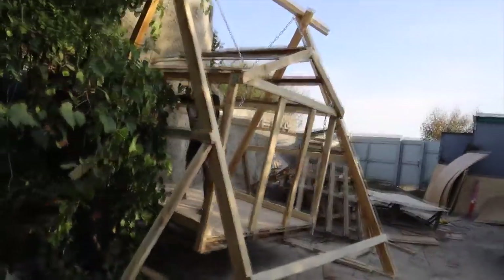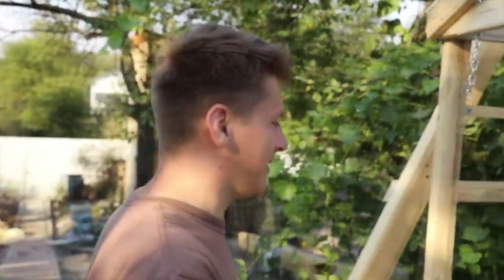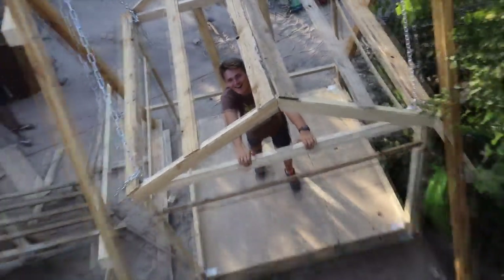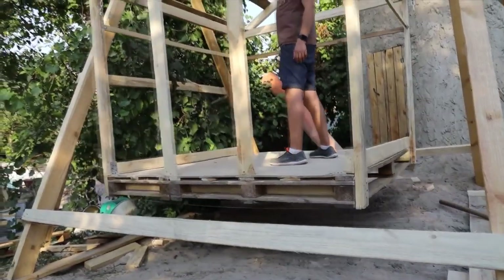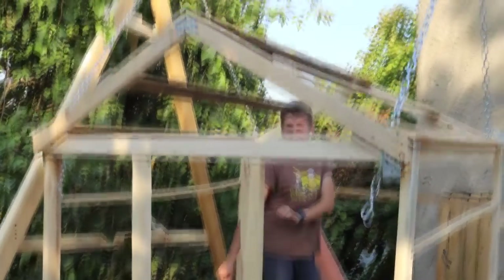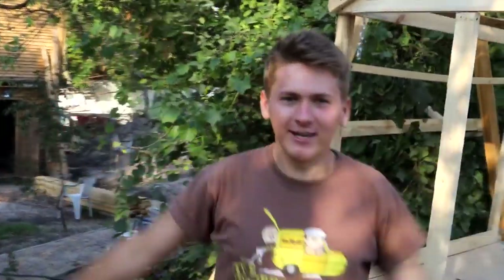It turned out cool — it's the swing of the year! Well now it's my turn. Wow, it's really swinging. This is so cool! So we have checked the house, everything works fine. It didn't collapse, which means that now we can seat it, equip it, and exploit it.